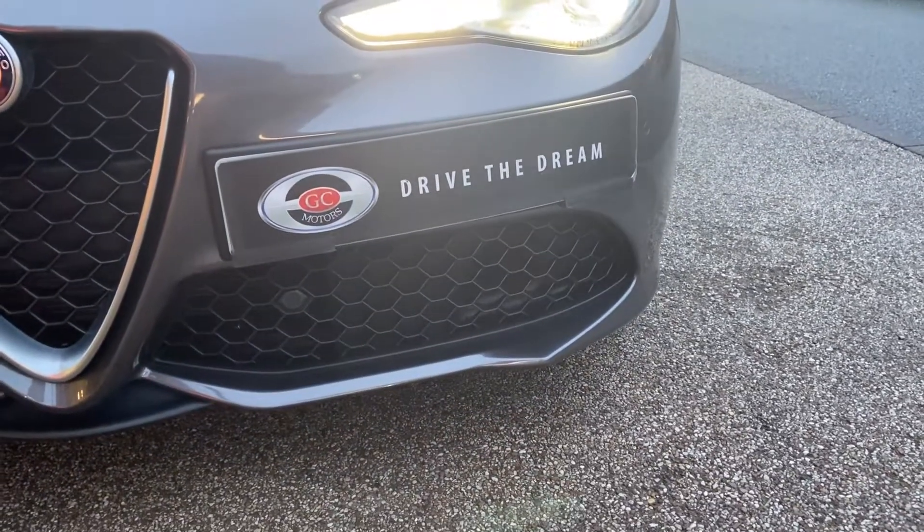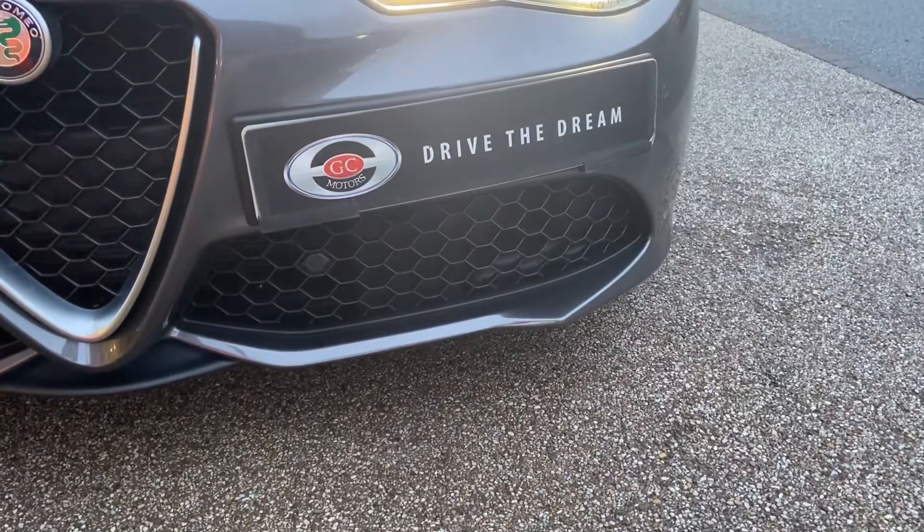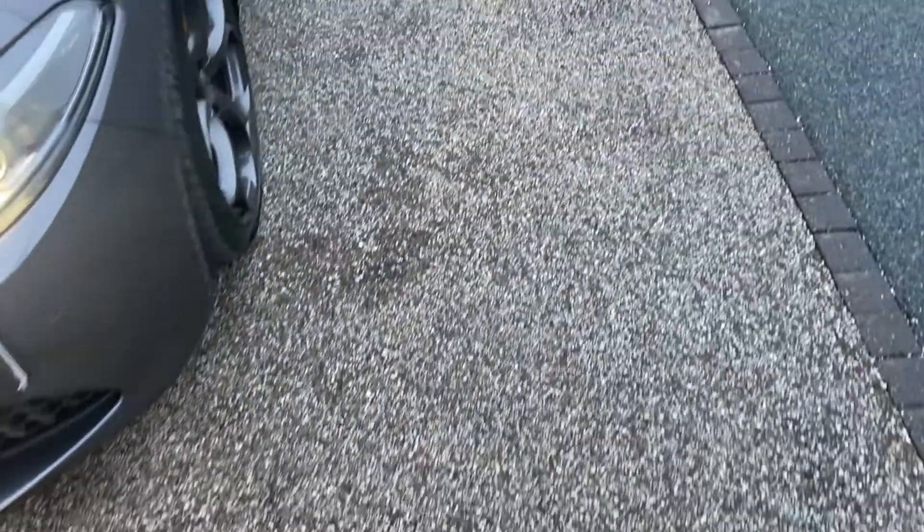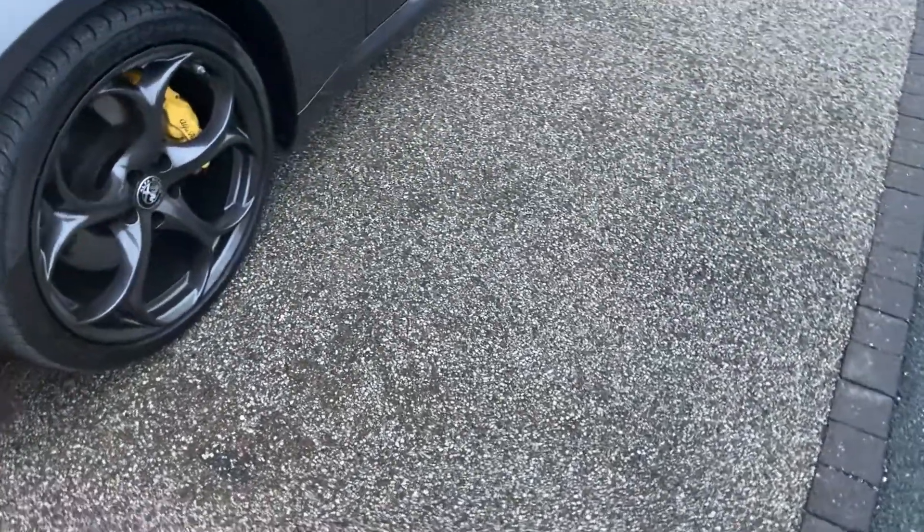Just while we're down here, you can see the front parking sensors down there. They've got them round the back as well, which makes it nice and easy getting in and out of parking spaces.